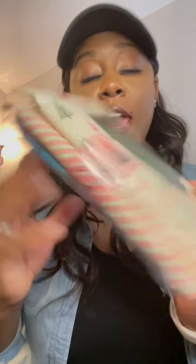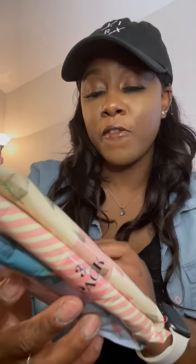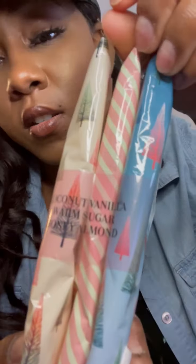I also got some antibacterial hand wipes. These are super convenient, especially with COVID going around. I would keep these in my car or in my purse. It's a three-pack for $3.99 — not bad at all, especially for mommies always on the go. The scents are coconut vanilla, warm sugar, and honey almond. The packaging is super cute — I couldn't pass this up. Anyone who knows me knows I love wipes.